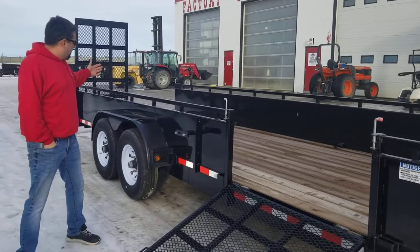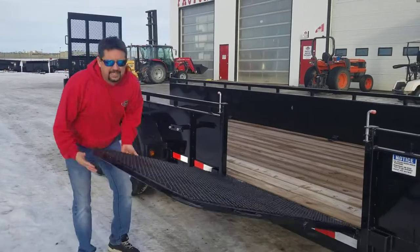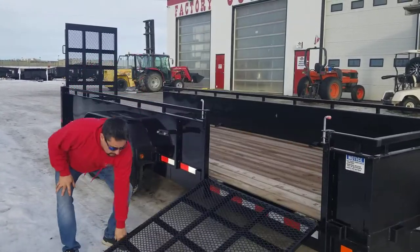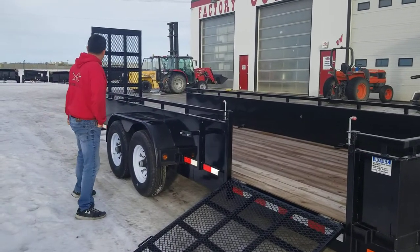Especially if you have equipment on the back and you need to get stuff off the front, this side ramp is fantastic. It's heavy duty — you can drive on and off with your equipment. It's a great feature.